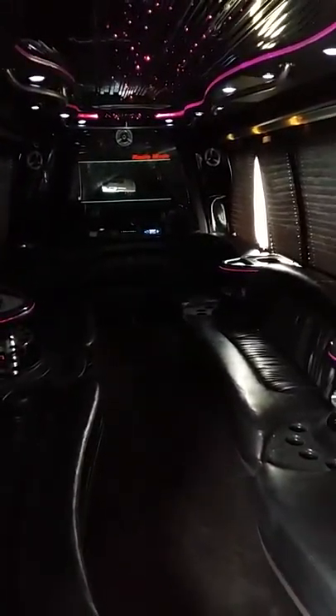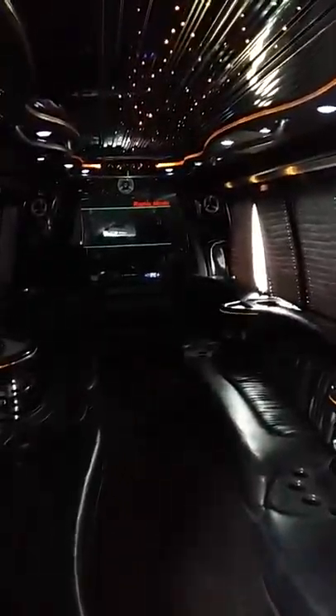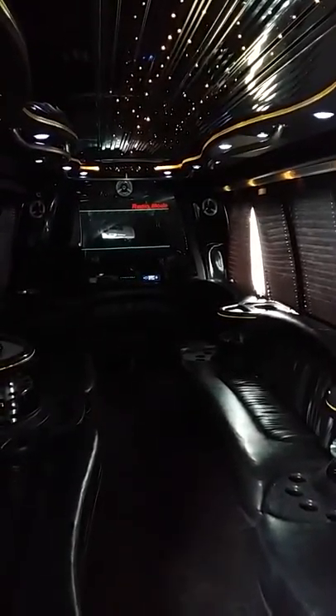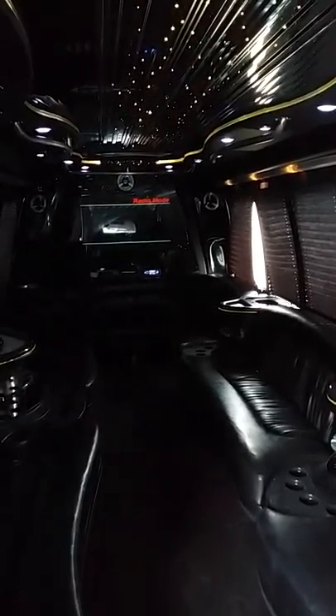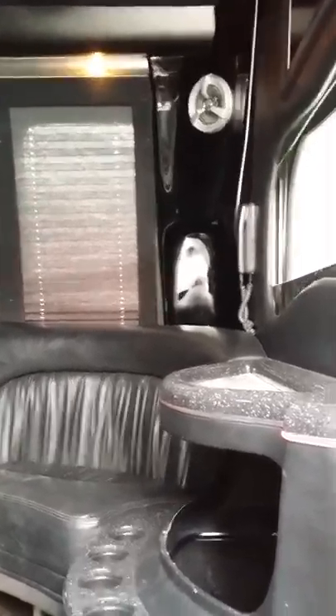Hello YouTube viewers, this is Steve from Platinum Party Bus. What we're showing today is the 24-passenger luxury limo bus — it's one of our mid-size buses. I'm going to walk you through the bus quickly to give you an idea of how it looks.